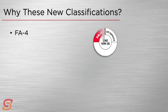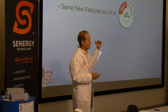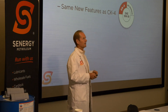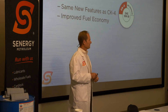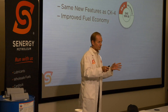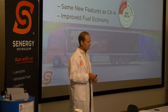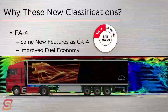On the FA4 side, FA4 meets all those same performance features of CK4 — the oxidation resistance, lower aeration, staying in shear grade — plus improved fuel economy. The OEMs said to the oil makers: we need an oil to improve fuel economy, we're trying to get better mileage out of our vehicles. That's the story of where FA4 comes from and how it differs from CK4.